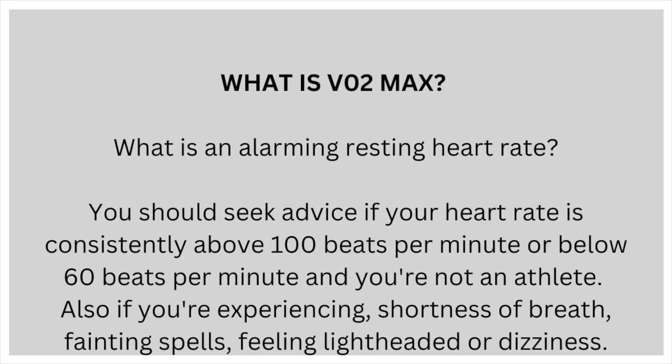What is an alarming resting heart rate? You should seek advice if your heart rate is consistently above 100 beats per minute or below 60 beats per minute and you're not an athlete. Also if you're experiencing shortness of breath, fainting spells, feeling lightheaded or having dizziness.